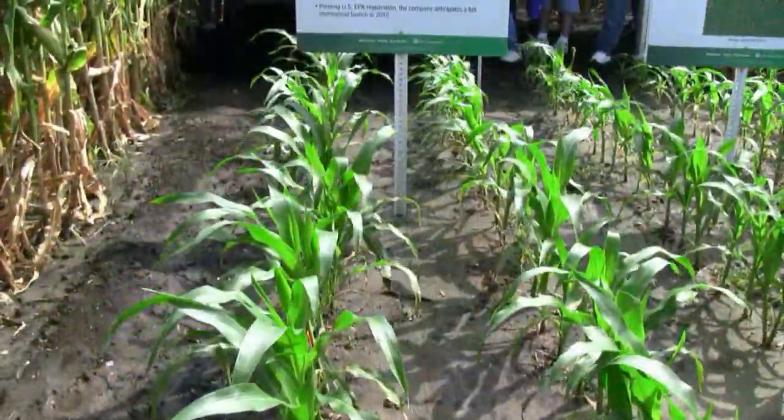And when will we see this product coming out? Pending registration, we plan to have a full commercial launch of our Refuge in the Bag product, SmartStax Refuge Advanced, in 2012. It will be introduced across the corn growing areas in the Midwest that require a 5% refuge today with the SmartStax technology.